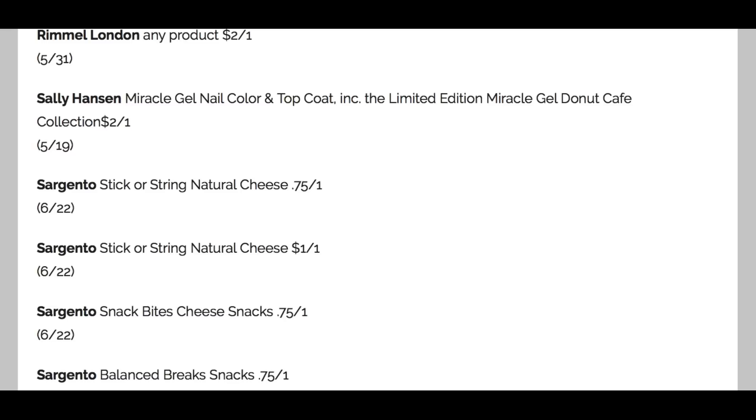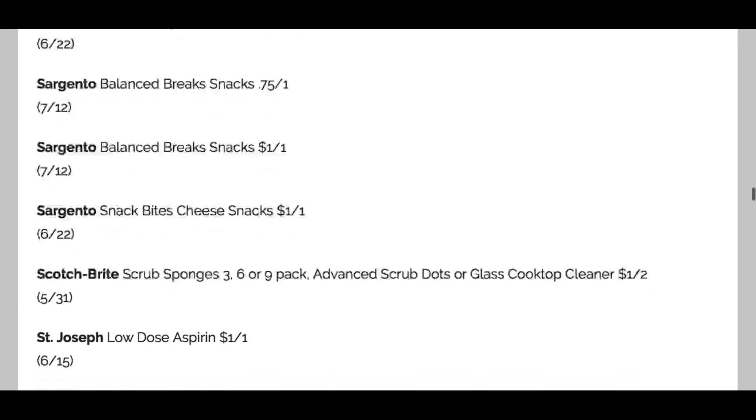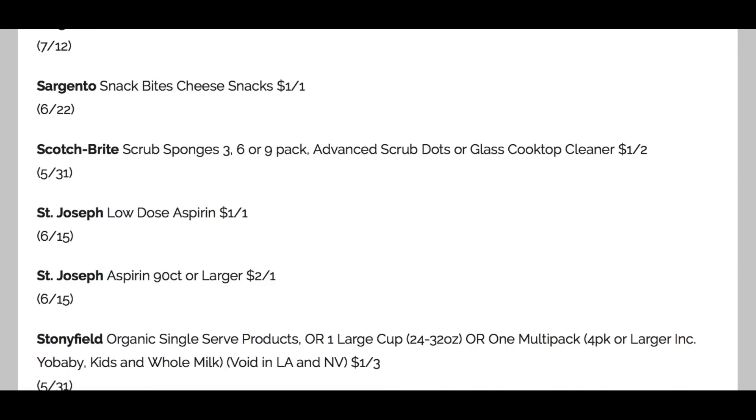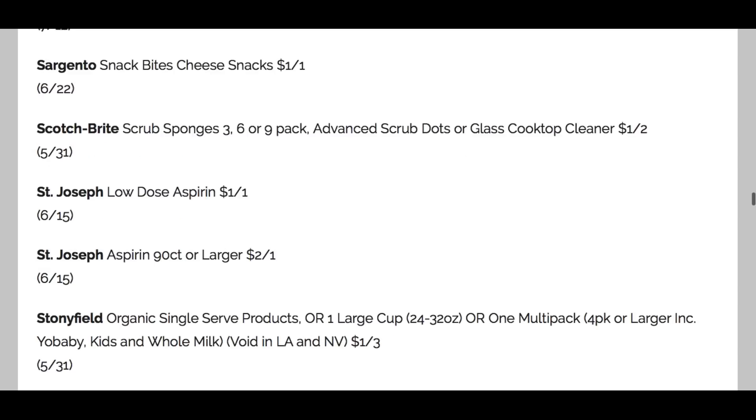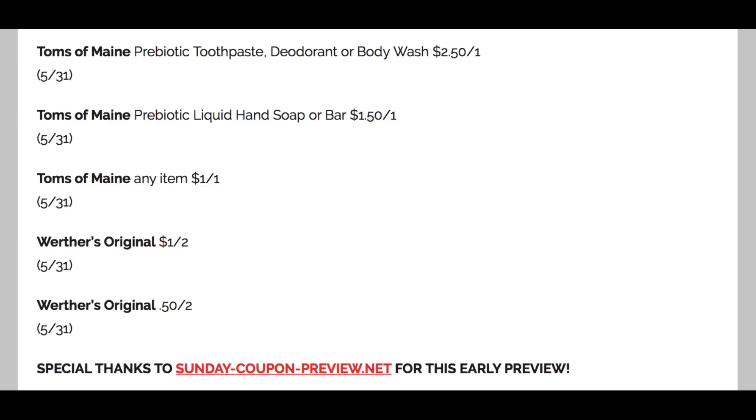Some Sargento cheese — lots of cheese. My husband loves the Balance Breaks, and we have $1 off one coupon — great coupon, and check out that expiration date, it's a strong one. Scotch Brite sponges and St. Joseph aspirin — I used to get so much St. Joseph low-dose aspirin at Walgreens; haven't done that deal in a long time. Toms of Maine: $2.50 off one on toothpaste and deodorant, $1.50 off one on liquid hand soap, and $1 off one on any Toms item. Werther's Originals — a little coupon savings there.